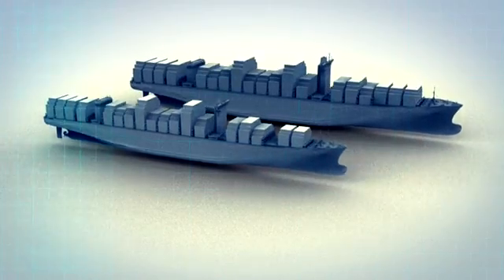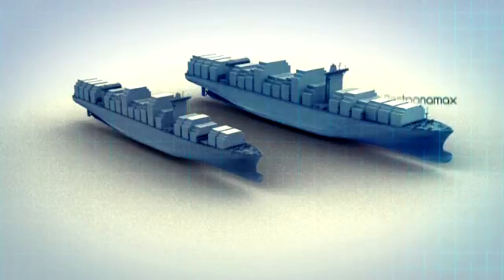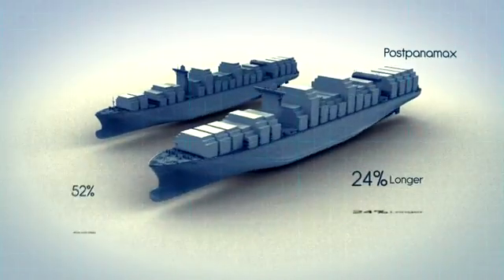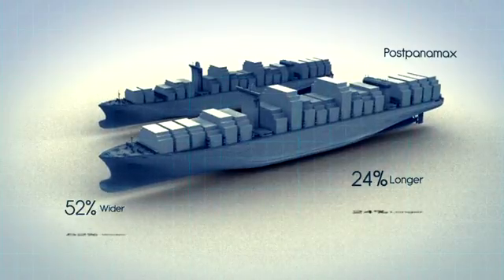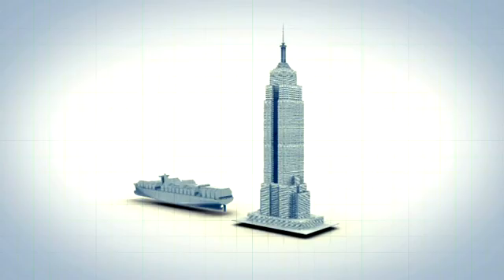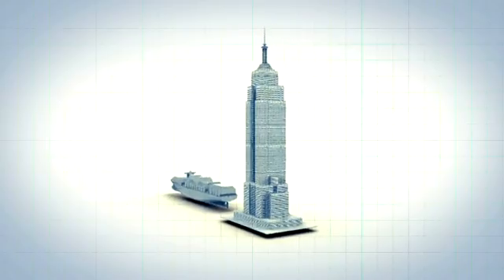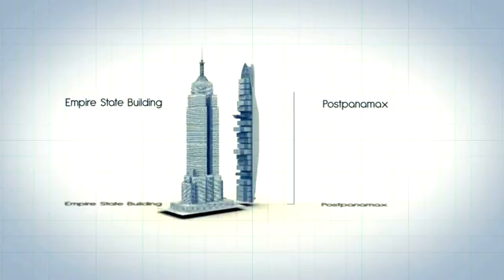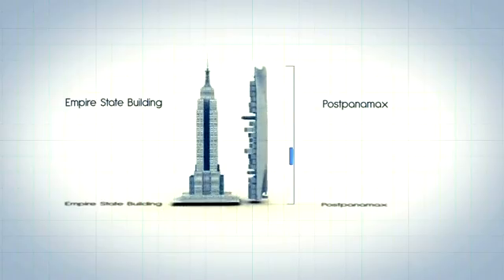The differences are obvious if we compare numbers. The Post-Panamax ships are 24% longer and 52% wider. If we stood one of them upright next to the Empire State Building, it would have almost the same height as the tallest building in New York City.